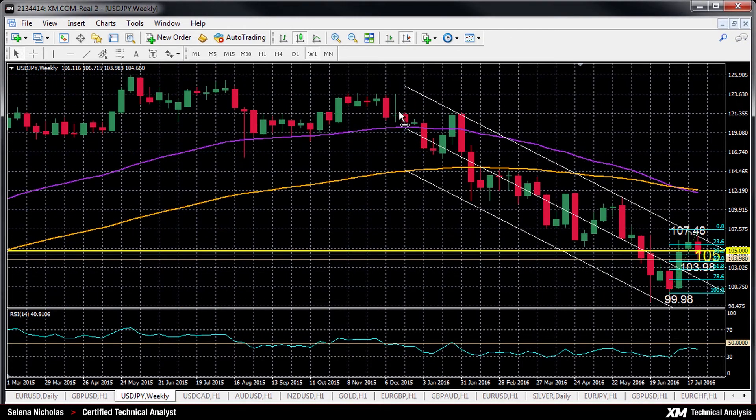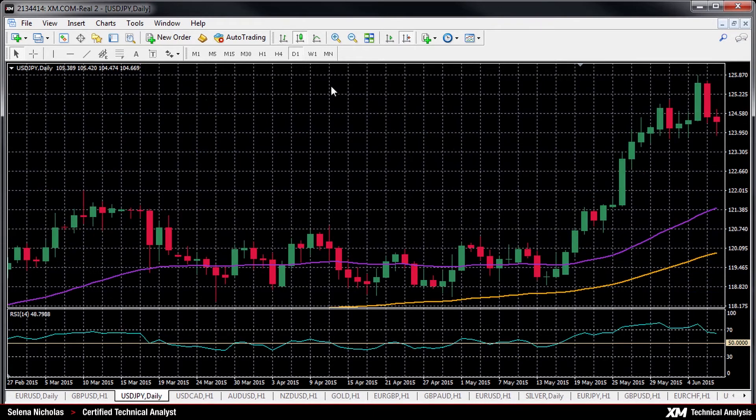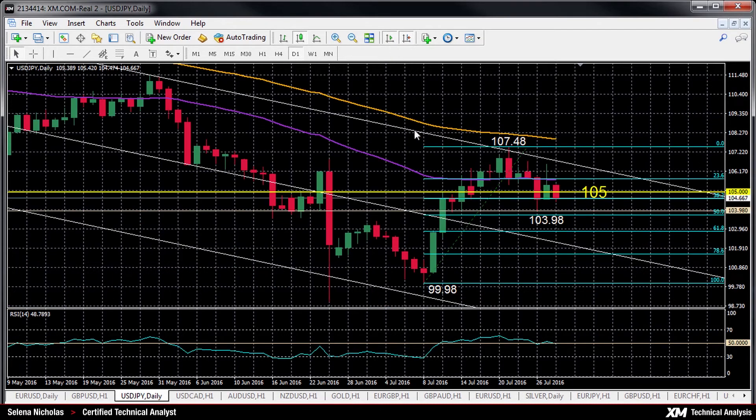Since then, prices have been falling in a downward channel. If we look at the RSI back here on the daily chart, it's trending down, dipping now below 50 into bearish territory, which indicates the possibility of further downside momentum.